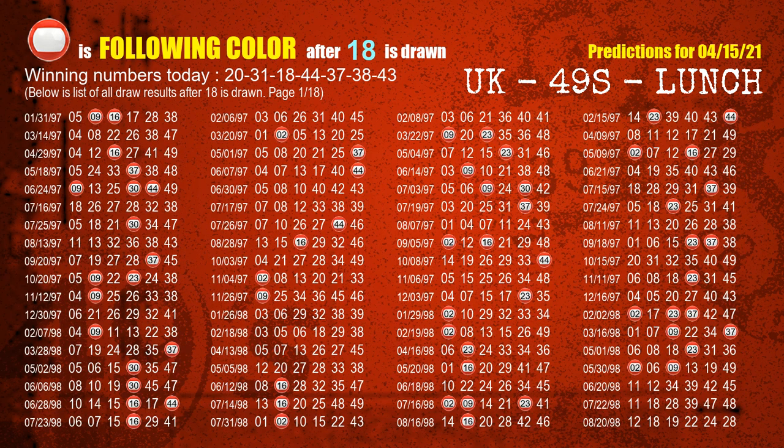The third winning number is 18. The most frequently following color is red when 18 is the winning number in the last draw.